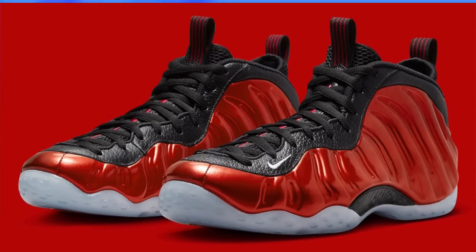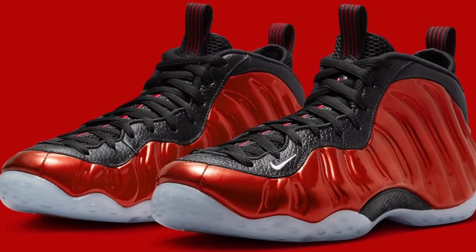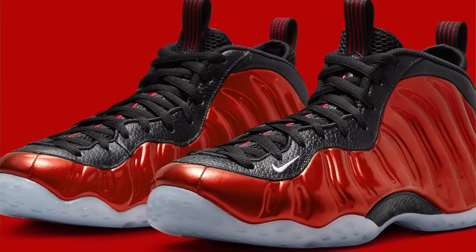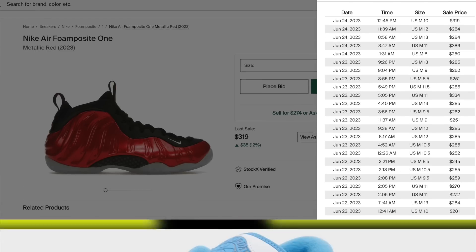Moving on to the sixth for $230, the metallic red Foamposite will finally be returning. While this iconic colorway actually has decent demand, unfortunately their potential is ruined by that very high retail that we always see on Foamposites, so I would have to still say personals only.